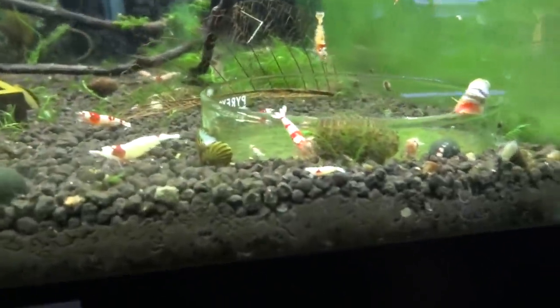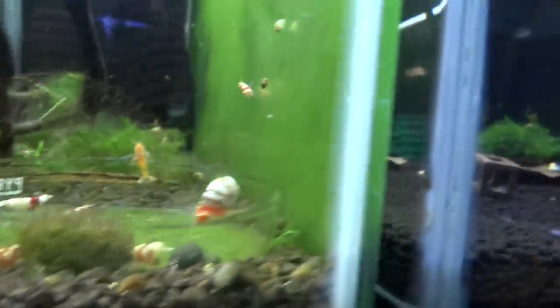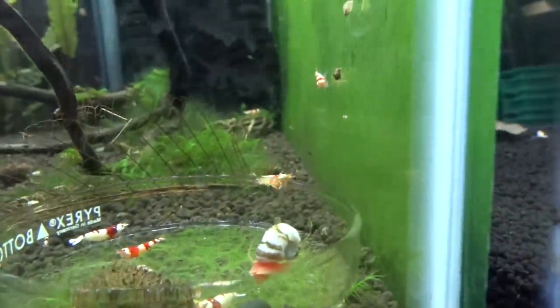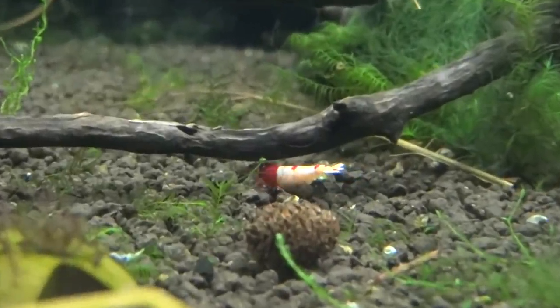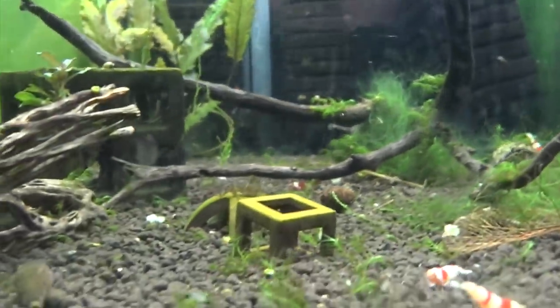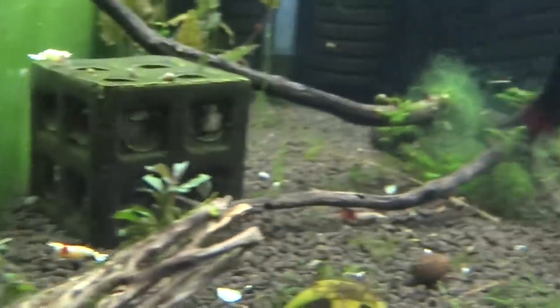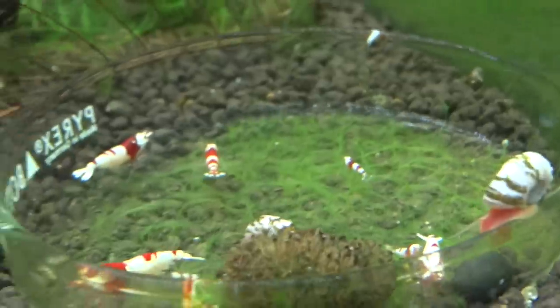Next door is some more Crystal Reds — these are a little bit higher grade. Had some babies going on in here and I've got at least one, maybe two, berried females. There's one right here — one of the berried females. So I lost quite a few initially in this tank, but I'm thinking things are on the upswing now to rebuild. As you can see, there's some babies in the tank here, so that's good.